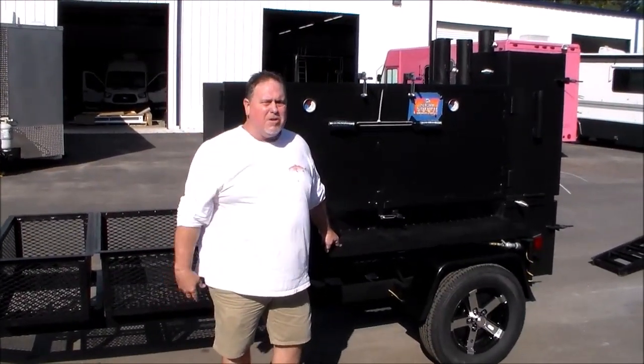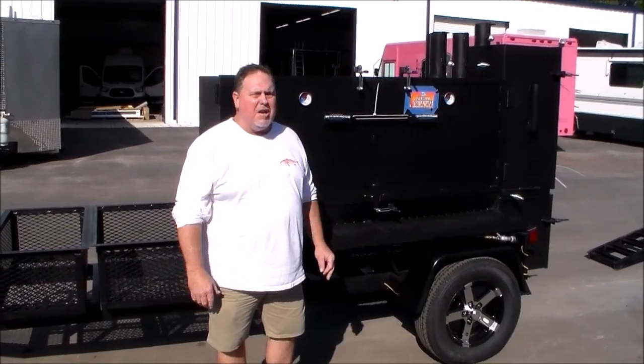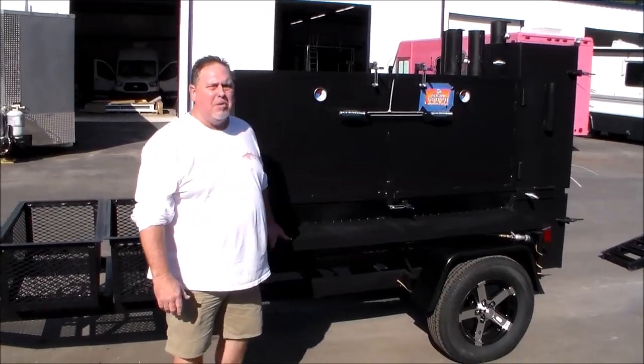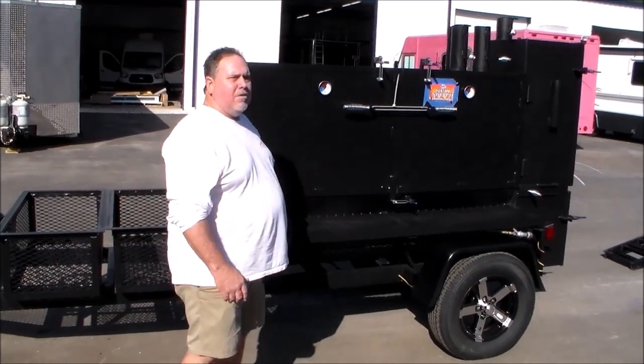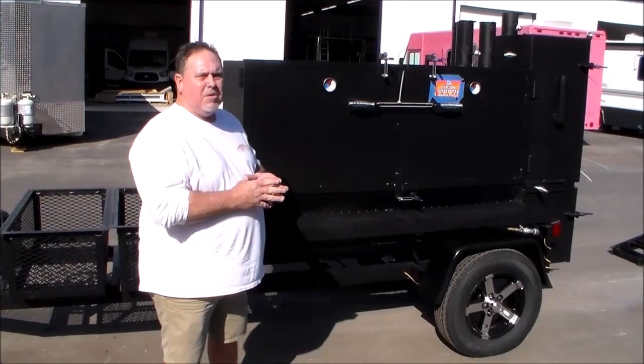Hey folks, Joe and Richard again, M&R Specialty Trailers and Trucks. I just wanted to show you guys real quickly — we just finished up here at a brewery down in the Tampa area. But this you probably haven't seen — it's our XL, same smoker as our typical Nusau smoker.